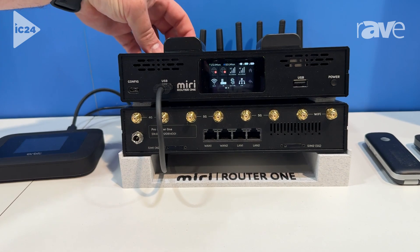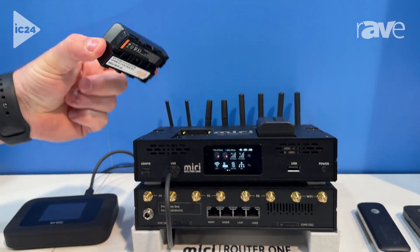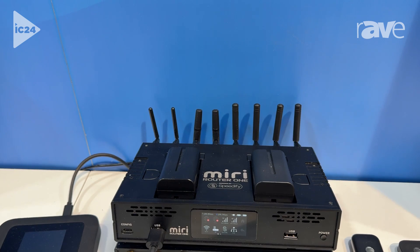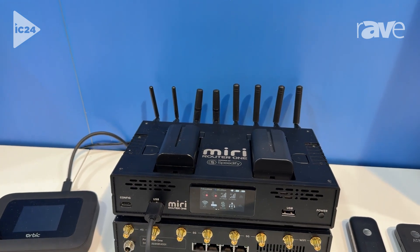In addition, the unit is powered over hot-swappable NPF batteries, providing you unlimited length of time for this device to operate.